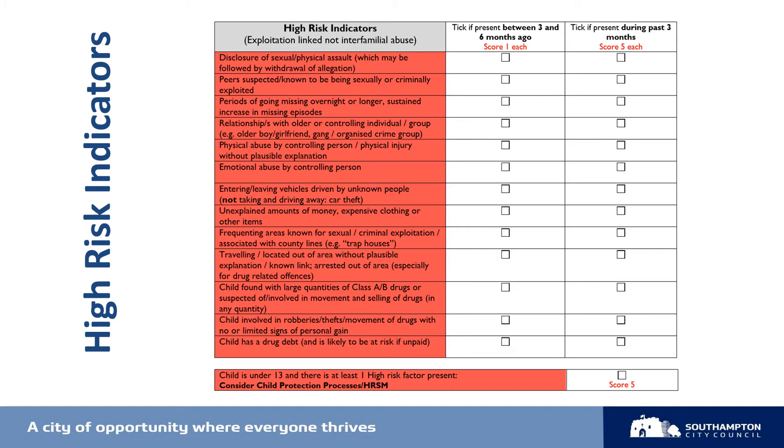The guidance is really useful to refer to, as with every other area — it breaks down each indicator, asking you to consider certain things to help you complete this as effectively as possible. For example, when we look at periods of going missing overnight or longer, it asks you to think about details of when and what is known about who they've stayed with. You're asked to think about whether they've been travelling out of area or found in another area with no obvious link, because this could be indicative of county lines risks and trafficking. It's also important to provide details of how often this has occurred and the duration of missing periods, as well as any other known details.